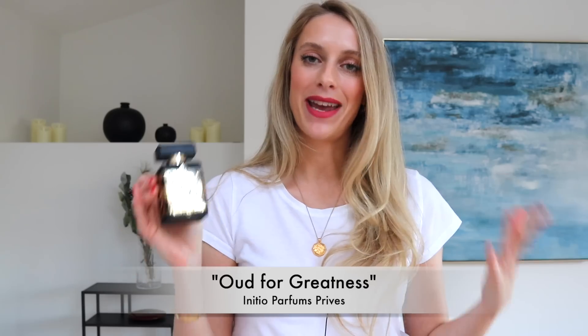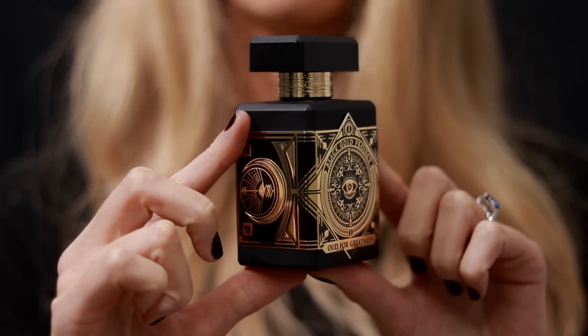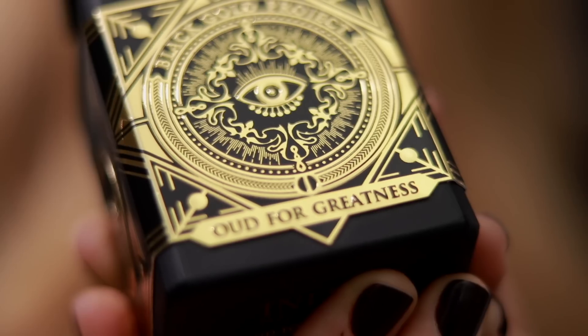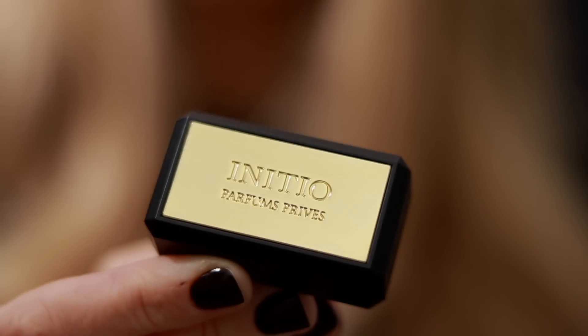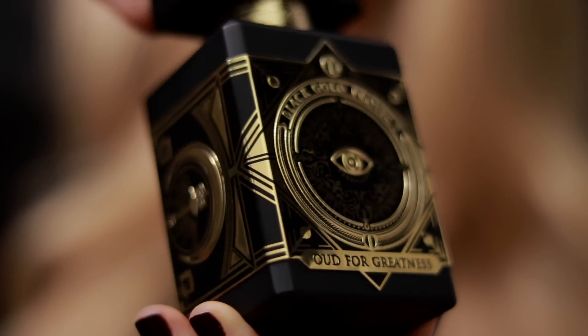For the niche version, it is super bold, super magnetizing — Oud for Greatness by Initio Parfums Privés. This is a spicy oud with nutmeg and also a very big dose of saffron. It has a little bit of sweetness reminiscent of Baccarat Rouge by Maison Francis Kurkdjian, but by no means is it the same fragrance — it just has a little nod to that scent, with a lot of spices and woods. To me this is very masculine; on a guy it smells insane. My husband wears it sometimes and it smells so good — 100% date night approved. It's another beast mode performer, lasting easily over 12 hours with huge projection. The scent trail is intoxicating. It is expensive, but in my opinion totally worth the splurge.